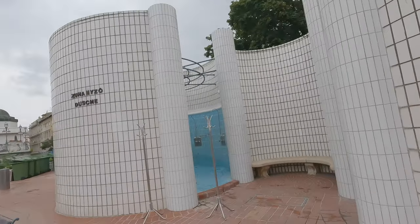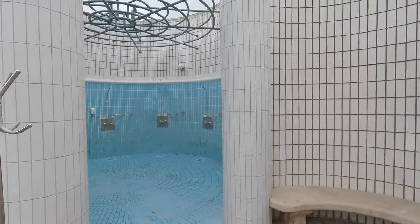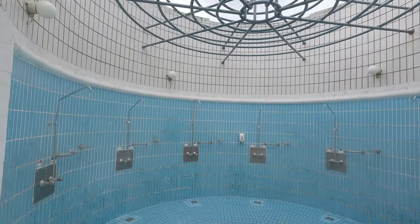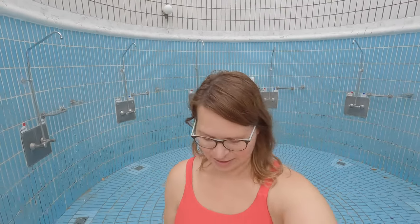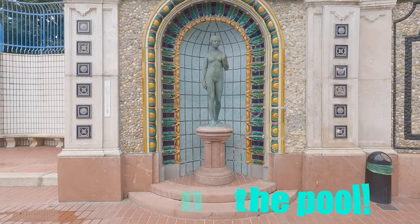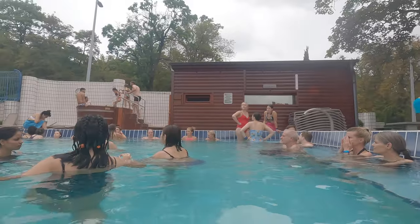No old-time regulars to be seen yet, but I did find something else that's old. So we're here at one of the smaller outdoor pools at Gellért — it's 36 degrees and we're going to go and enjoy.